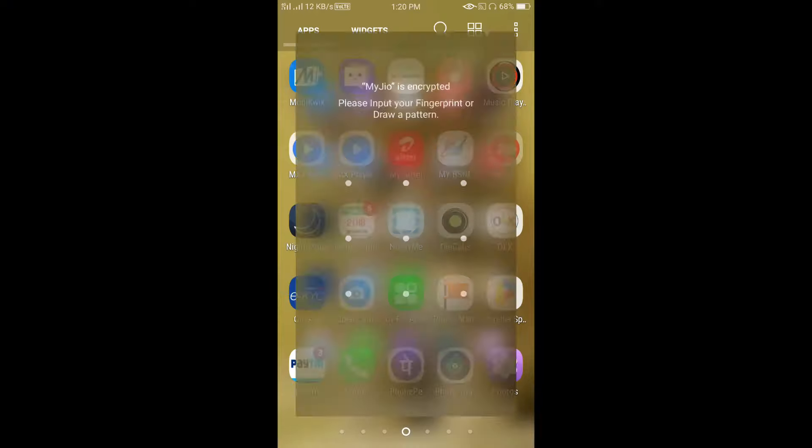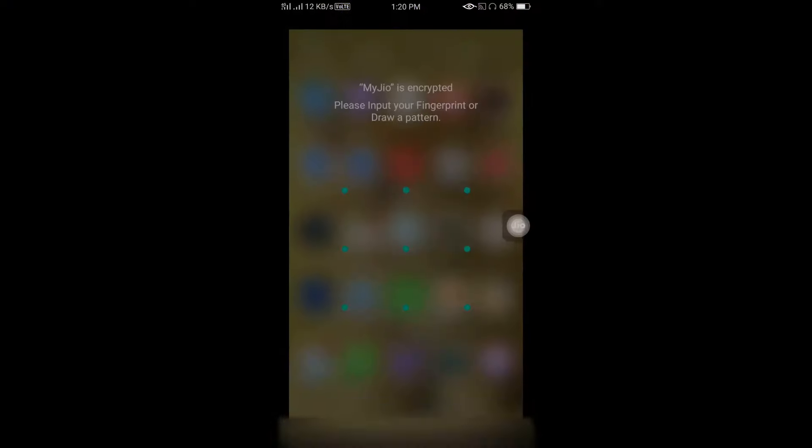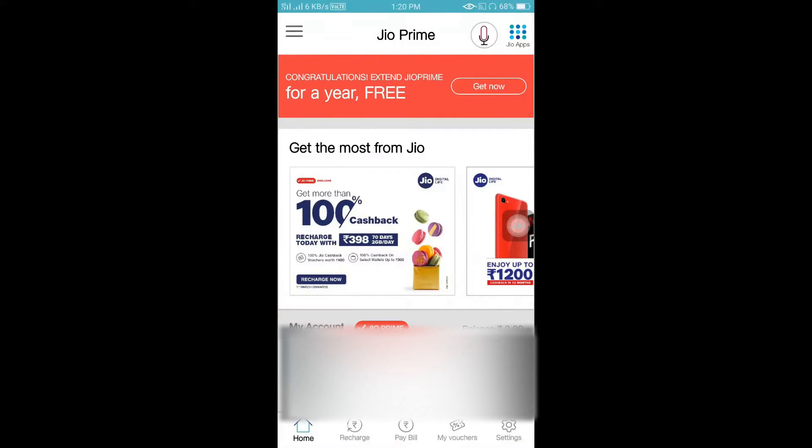First, let's open your mobile and open the My Jio app. When you have opened the My Jio app, you can click on the Extended J.O. Prime for a year. Let's click on the Get Now button.